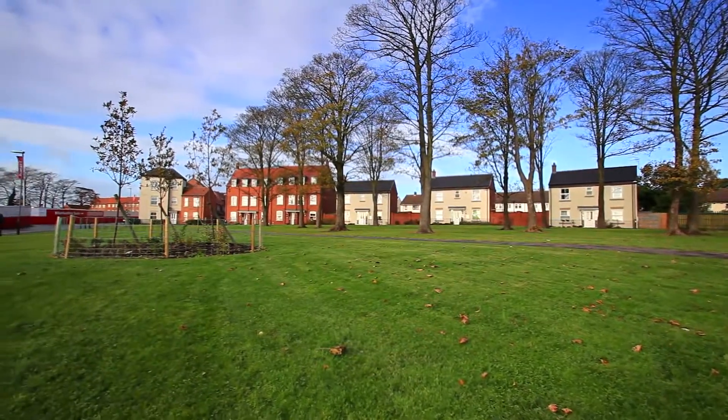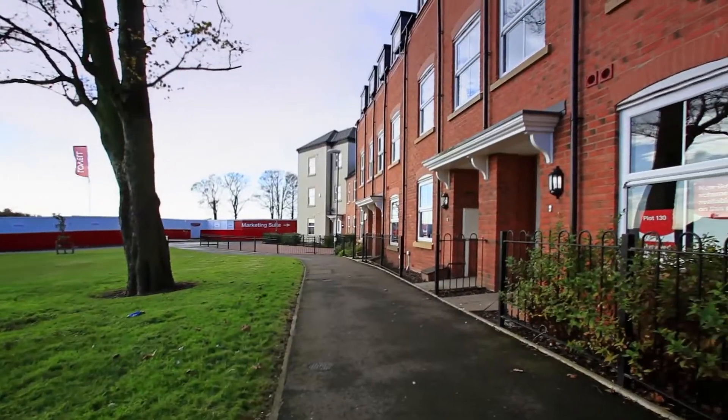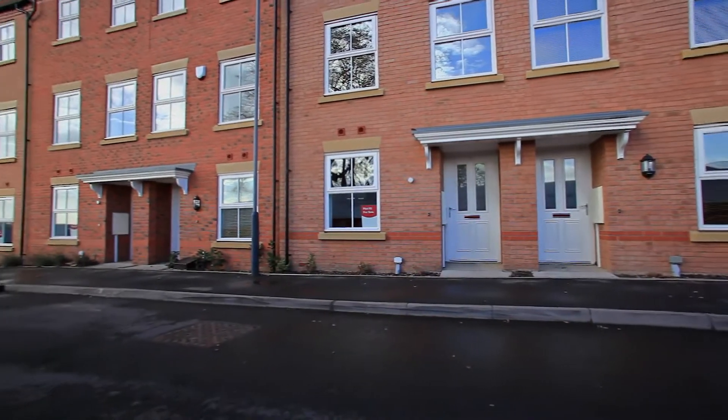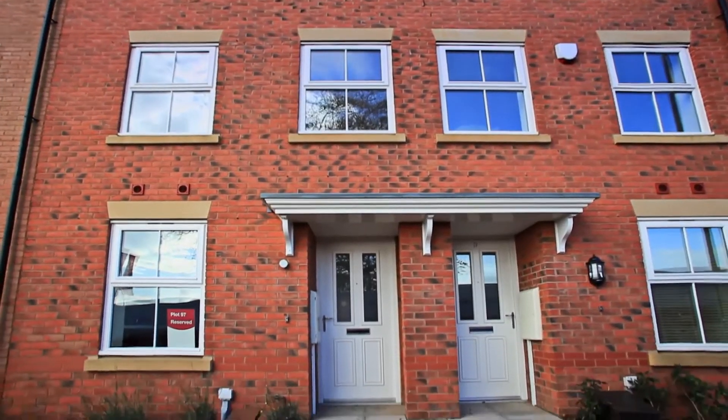All homes at Renaissance are already great value, but with the government's Help to Buy scheme available on all our new homes, the prices become more affordable. Help to Buy provides a 20% government backed loan, so you have to find a mortgage on just 75% of the asking price and with a 5% deposit.